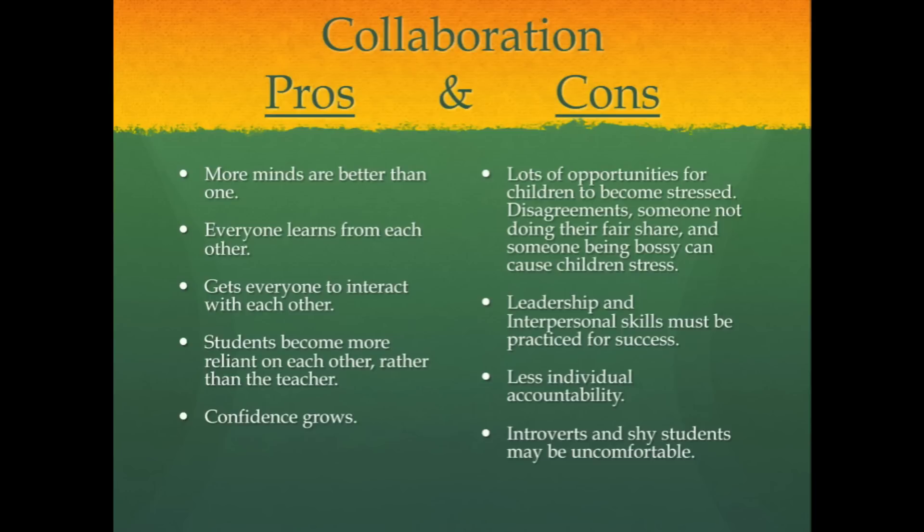One final con about collaboration is that some introverts and shy students might be uncomfortable working together as a group. I recommend the TED Talk by Susan Cain on introverts. In that TED Talk, she makes strong arguments against collaboration. However, I still believe in the importance of collaboration, especially for introverted or shy students. I feel that these are skills they'll need to develop in order to be more successful in their 21st century world.